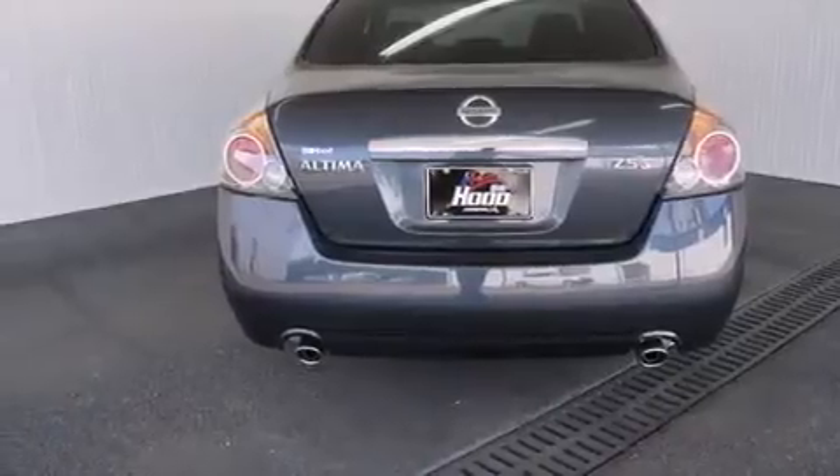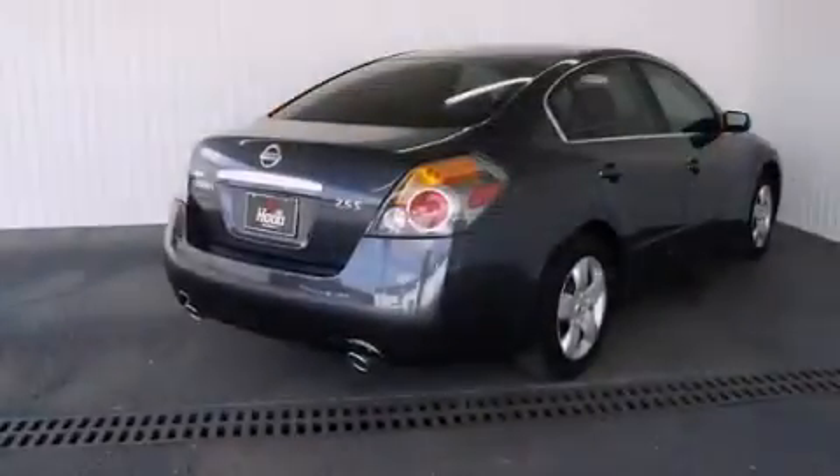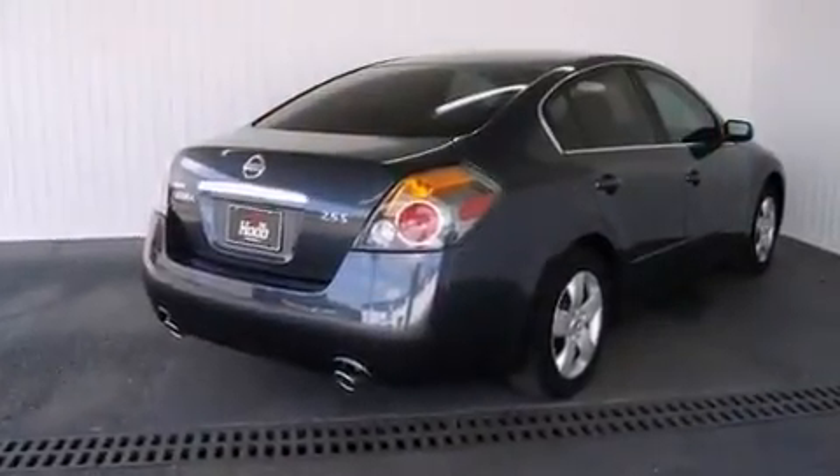Full power accessories, a rear window defroster, a keyless entry system, and air conditioning.